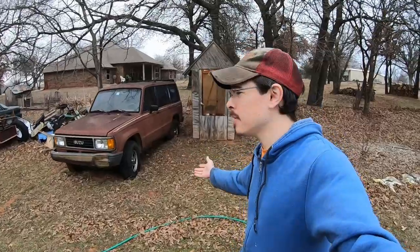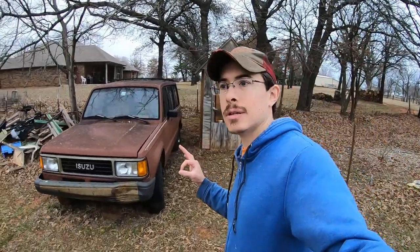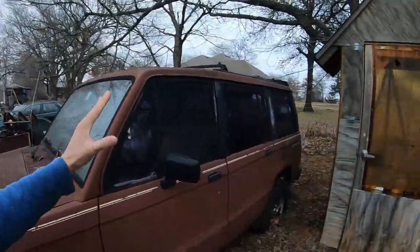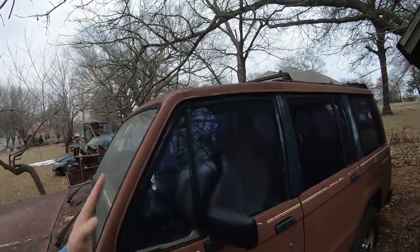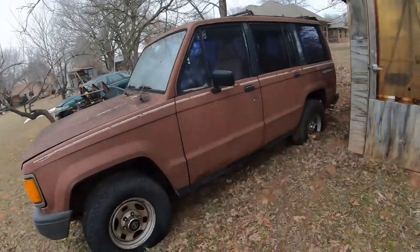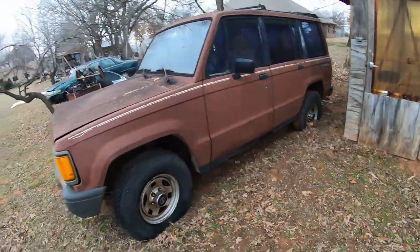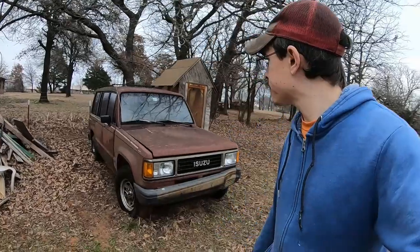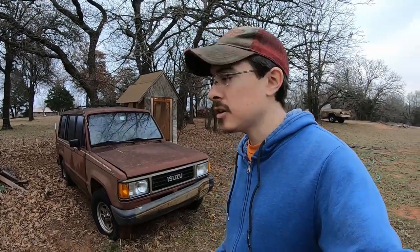Here's a quick sneak peek of the Isuzu Trooper. I really want to get this running because it's just a blast to drive — the size, the capability, the visibility. There's so much space inside for the size of the vehicle because of the boxy design and the almost upright windshield. This thing is four-wheel drive with a stick shift manual transmission. It's going to be a lot of fun to get running again, and I'd like to use it for smaller mower pickups.